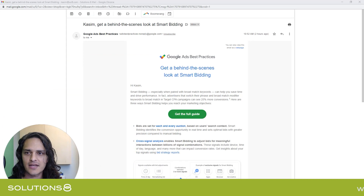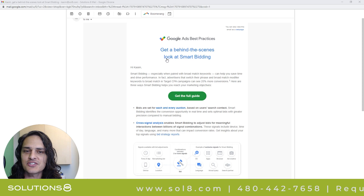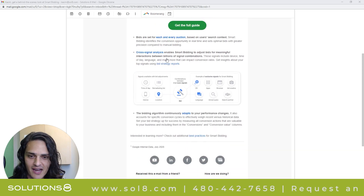Hey, it's Cosmos Solutions 8 here with your daily Google News. And today, I want to show you Google has something you should subscribe to. It's the Ads Best Practices newsletter. I'll show you where to subscribe here at the end of the video. And they sent this out today: 'Behind the scenes, look at smart bidding. Get the full guide.'